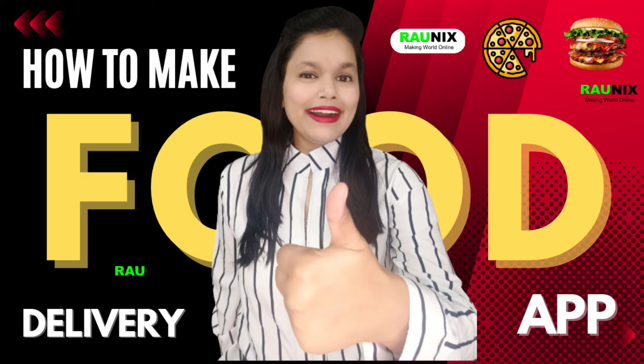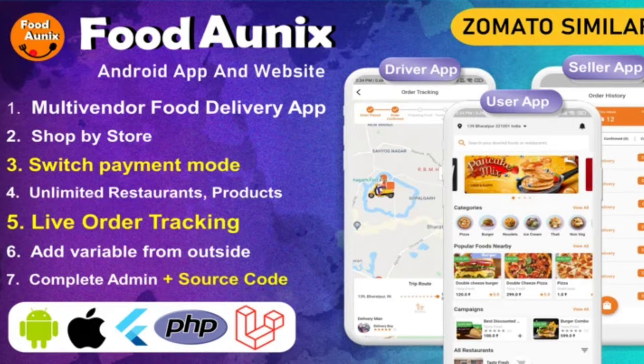Today, we are going to tell you how you can make your own food delivery application. After watching this video, you will be able to start your own multi-vendor food delivery business like Zomato, Swiggy, Foodpanda, Postmate, and Jumia.